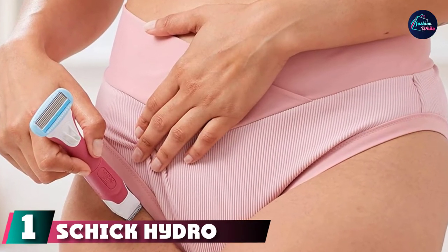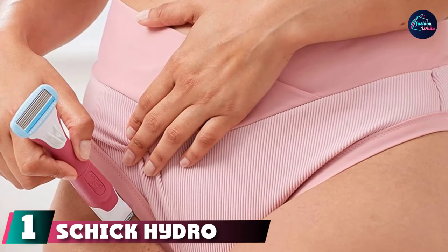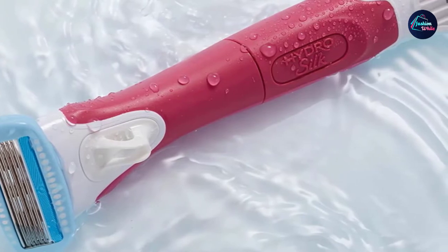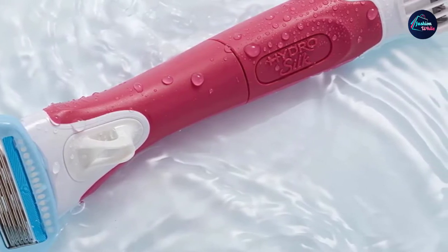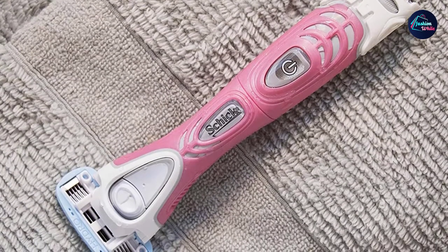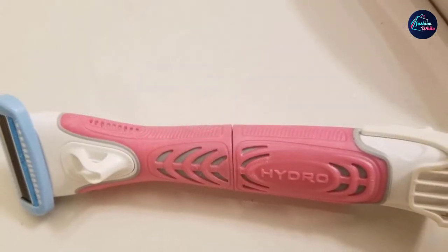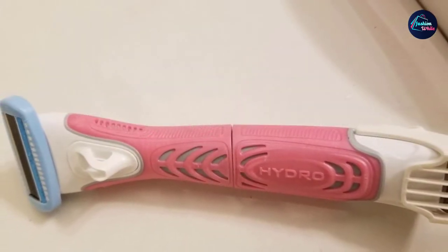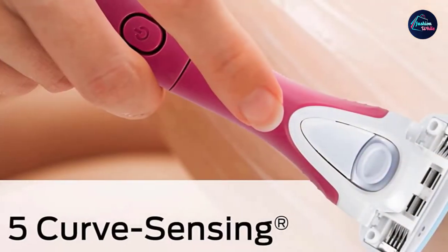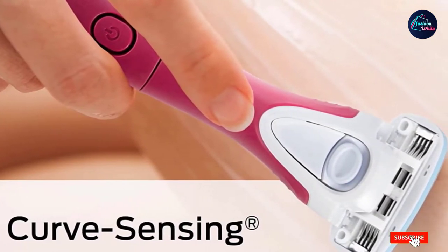At the first position of our list, we have the Schick Hydro Silk Trim Style Moisturizing Razor. If you like the idea of having both a razor and a trimmer at your disposal, this dual option is perfect for you. In a recent GH Beauty Lab test of 442 hair removal products, this razor came out on top for being easy to use, removing hair in one easy stroke, and not causing any nicks. One tester remarked: 'I loved having the trimmer attached to the regular razor. It made it convenient and easy to use, saving me time by not having to switch from one razor to another. It worked very well and provided a close shave.'